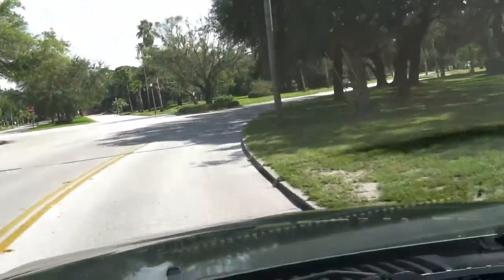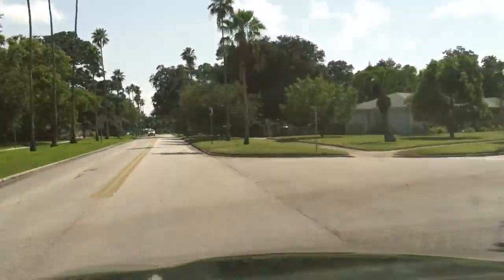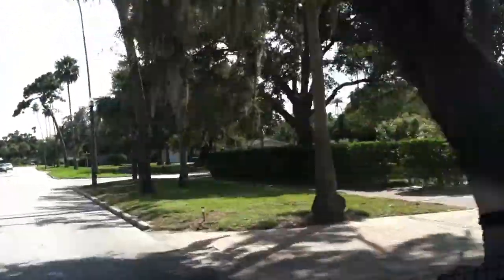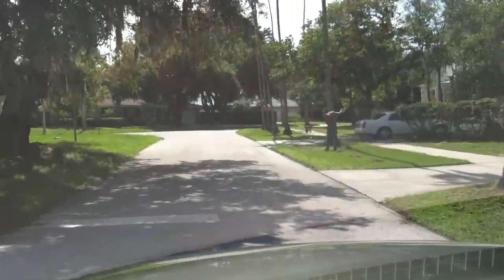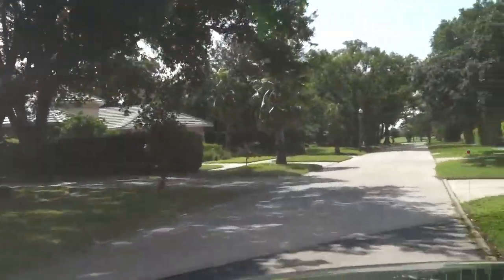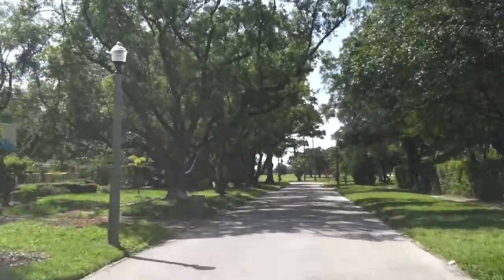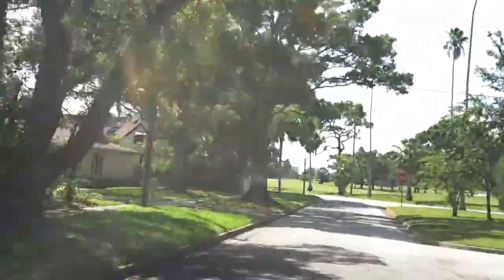As we meander around on these roads, you can see that this whole area has a park-like setting. The homes are beautifully maintained and the landscaping is gorgeous. We're going to take a tour down one of these streets — we're turning onto Gardenia Street. There are not many for-sale signs in this area, which is a real indication that people, as soon as they move in here, want to stay.